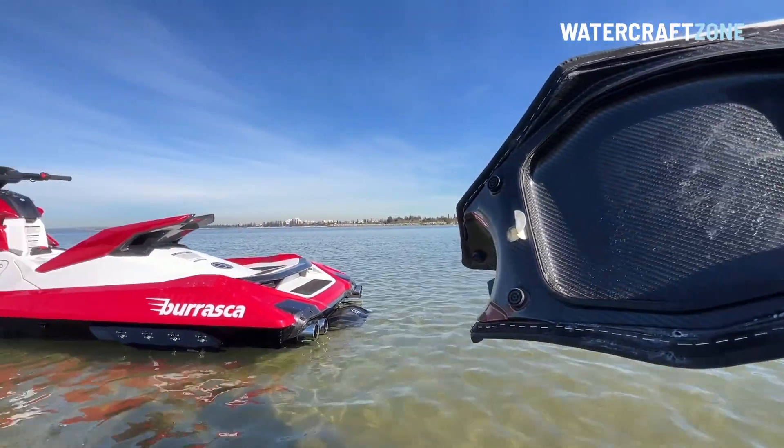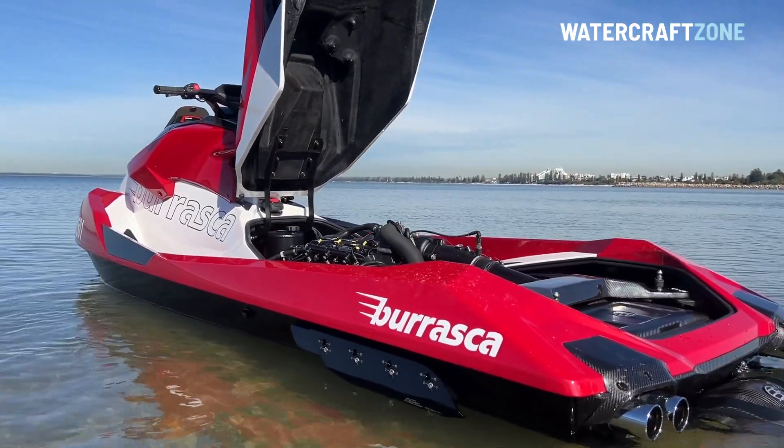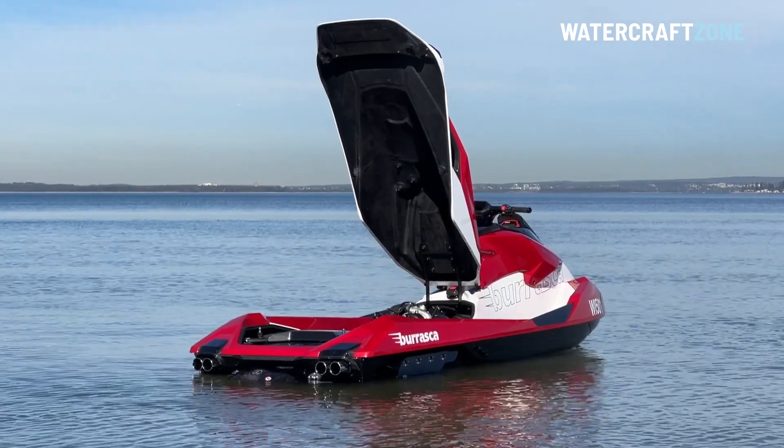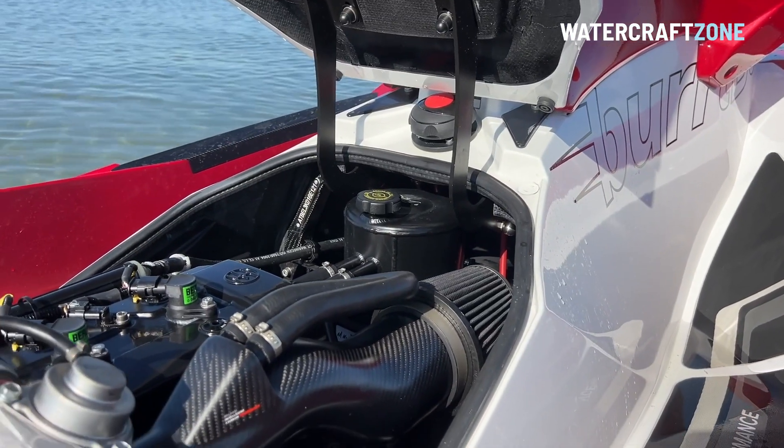The engine compartment is easy to access once the seat is removed, and the top deck cover is raised after releasing two tabs. It's so gorgeous to look at, many owners will probably use it as a display piece when it's not on the water.